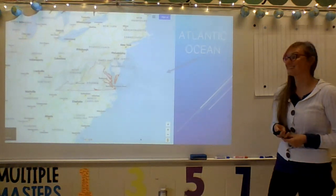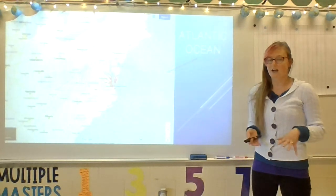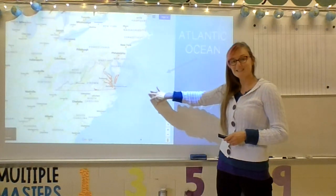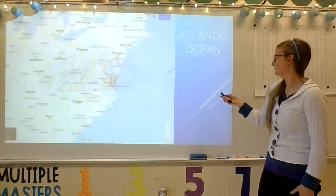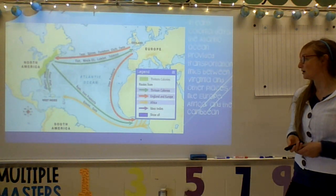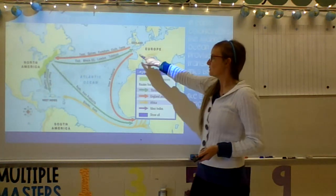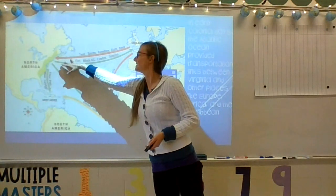The first feature we're going to talk about is the Atlantic Ocean. You all have been doing such a great job of labeling your Atlantic Ocean in your notebook. The Atlantic Ocean is this big body of water here that is all blue. It is to the east of the United States in North America and also east of Virginia. The Atlantic Ocean provided a transportation route between different places in Virginia and Europe.